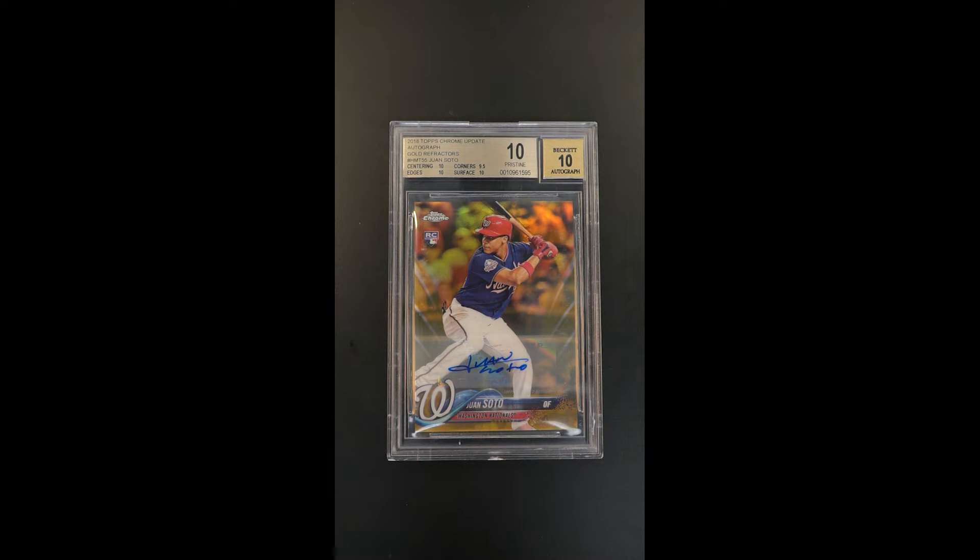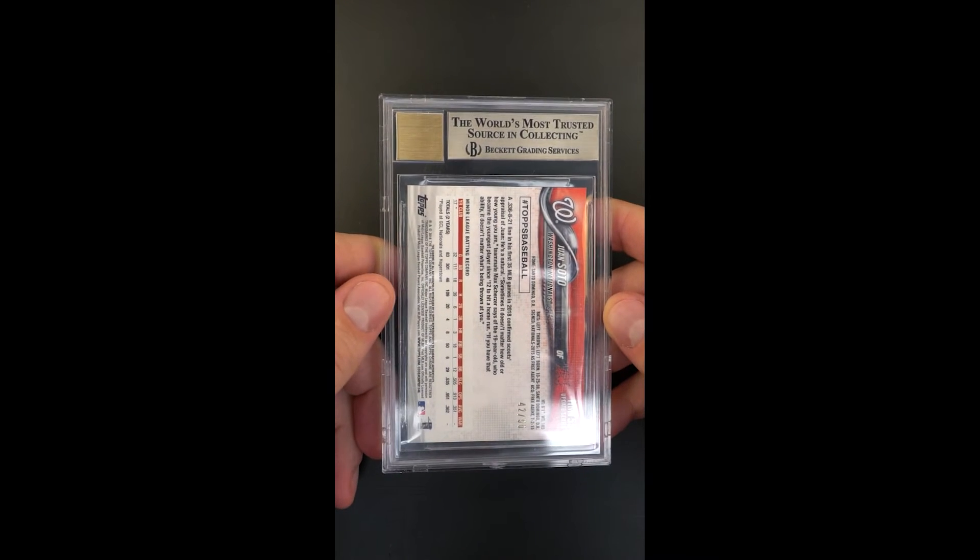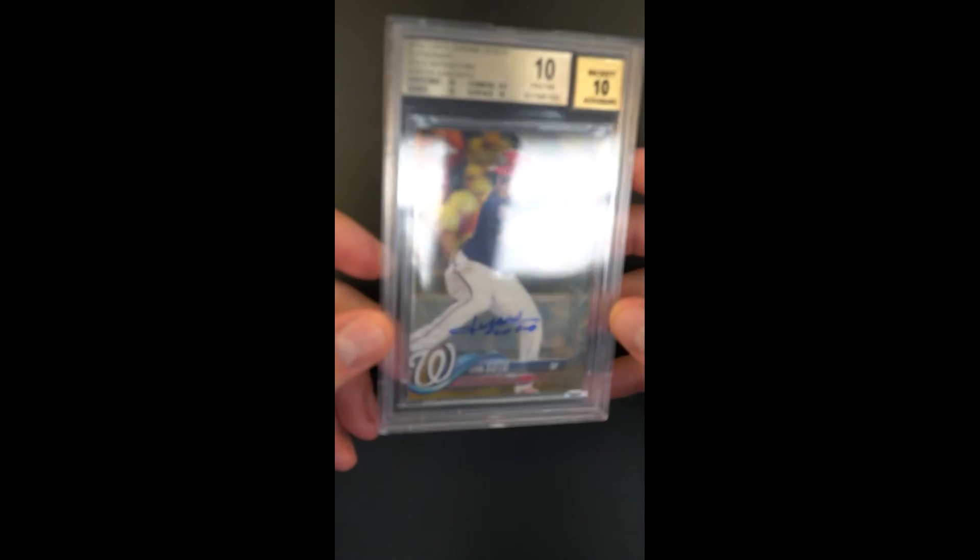Absolutely gorgeous, impressive offering — this is the autograph issue from a Chrome update, Juan Soto. A beautiful rookie offering, something you just don't see very often. The fact that it's been awarded a pristine designation is part of what makes this so special, and obviously the fact that it's the gold refractor parallel is the other half of the story. Only 50 copies ever made — this is numbered 42 of 50.